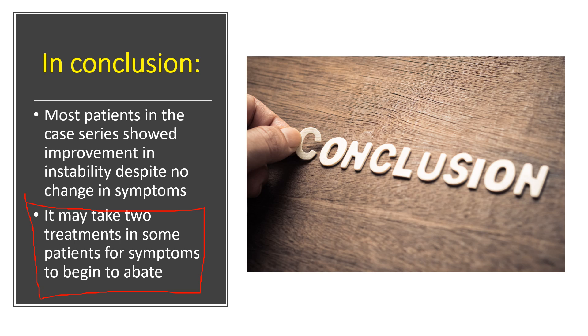So if you're in that situation where you've had a first PICL and didn't notice much change in symptoms, it seems important to get a second DMX to see if there's been improvement in instability — meaning we're heading in the right direction — and it probably makes sense to pull the trigger on a second procedure. Thanks so much for watching. Hope you have a great day and I'll see you next time.